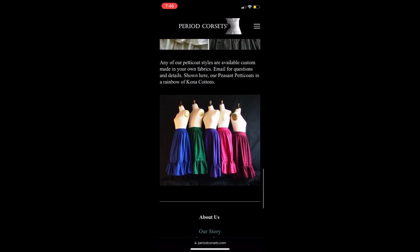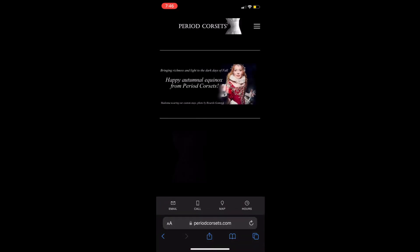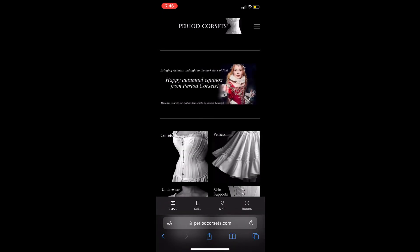On top of their high standard, they also partner with Kona Cottons in order to make the customization of your garments in various colors all the more easier. Periodcorsets.com offers a way to either live your historical dreams or dress yourself up for the next Renaissance Fair with ease.